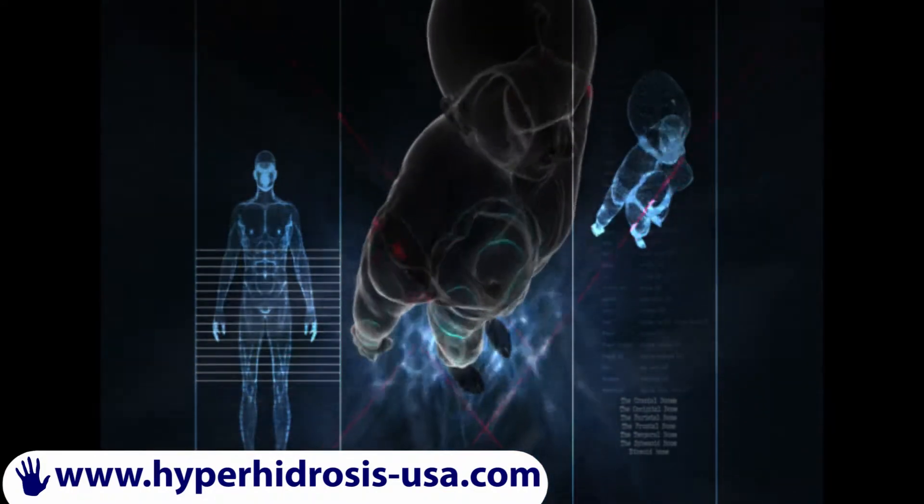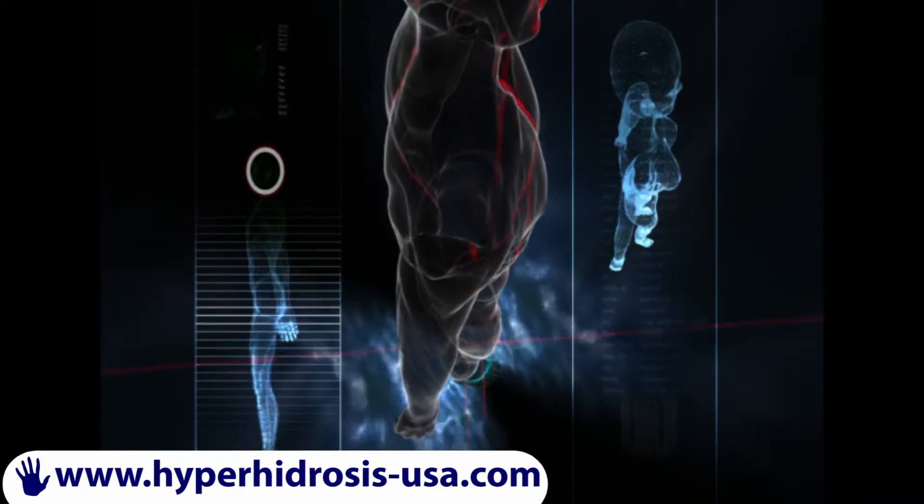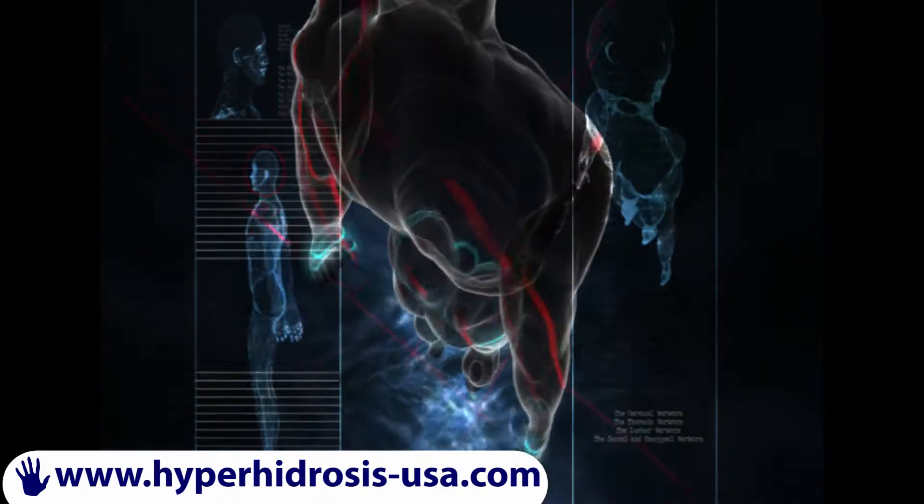Above that line, not much, if any, sweat. And below that line, increased sweating — usually in the center chest, the inframammary area, or the lower back would be the most common areas.